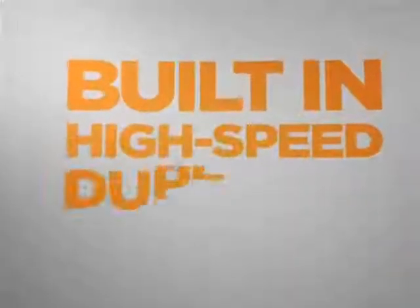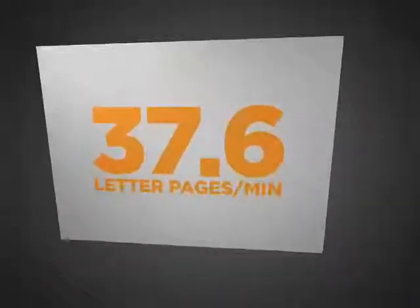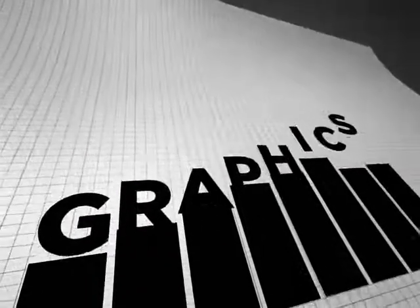A built-in high-speed duplexer churns out double-sided prints on 37.6 letter pages every 60 seconds. For vivid printouts every time, it uses innovative image enhancement technology that makes colors richer, graphics sharper, and images more true to life.